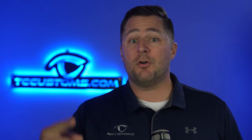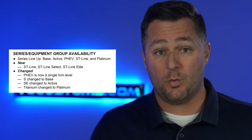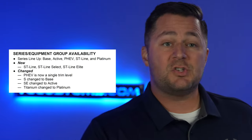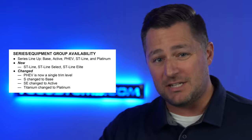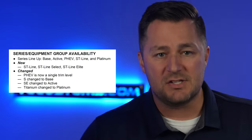First up, the PHEV — the Plug-in Hybrid Electric Vehicle — is now a standalone trim level, whereas in the past it was an option on specific trim levels. The S model is now called the base model. The SE trim level is now called the active trim level. Titanium is now Platinum. Those are your key differences as far as the naming schemes go.